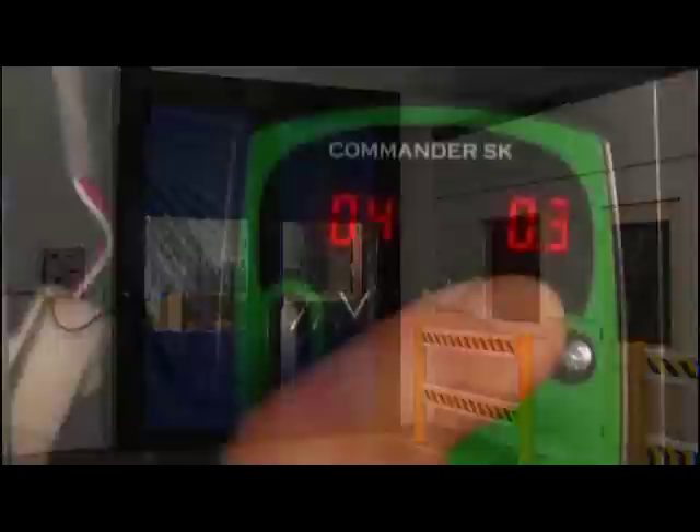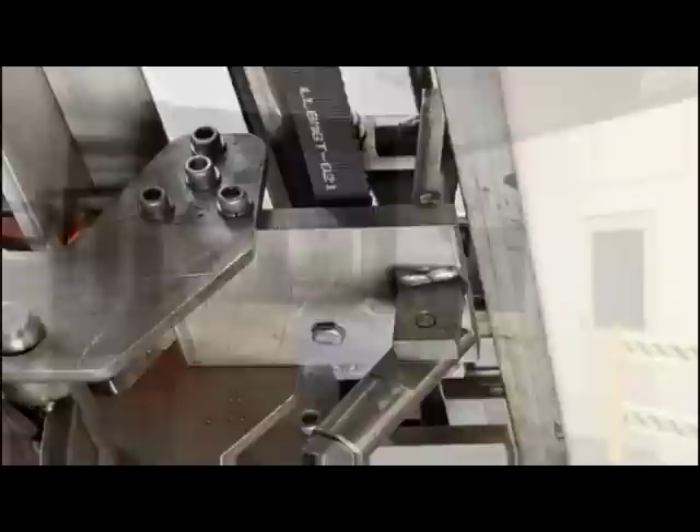The Split Second series doors feature a variable speed drive with a one horsepower motor and chain drive. A belt drive is standard on the Split Second Pharma door.